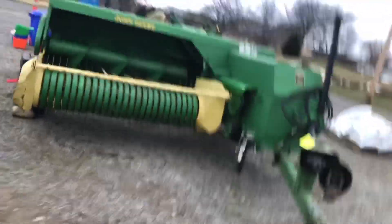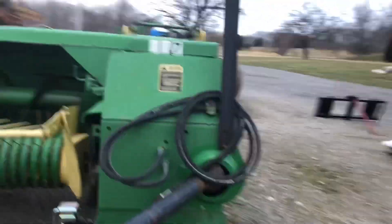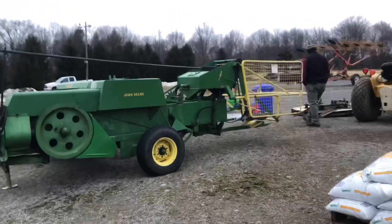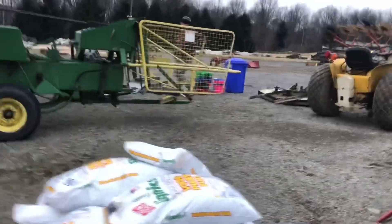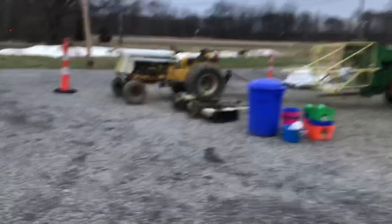Nice little John Deere square baler, good condition — looks really nice, gonna be needing them soon. Also 14 bags of wood pellets for your wood pellet stove.